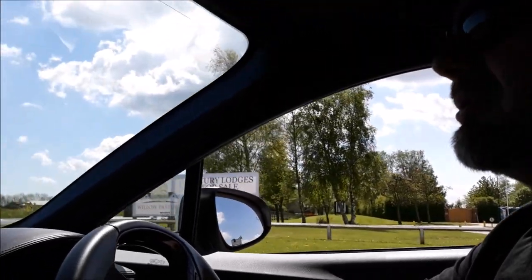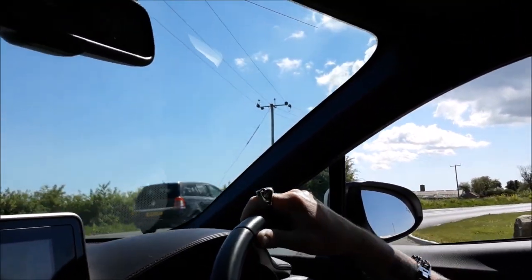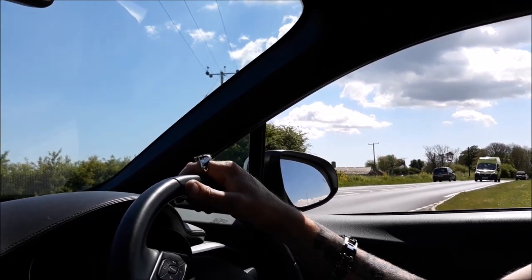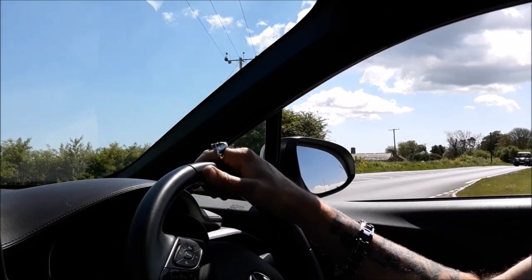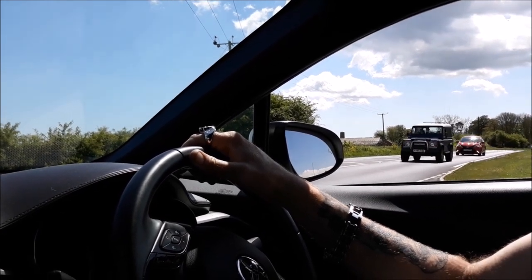That was a bit of a washout. Now turning right to another garden centre. What's this one called? Sandhills — Sandhills Garden Centre. Hopefully we'll have better luck with pond plants and things for the house. Join us again.